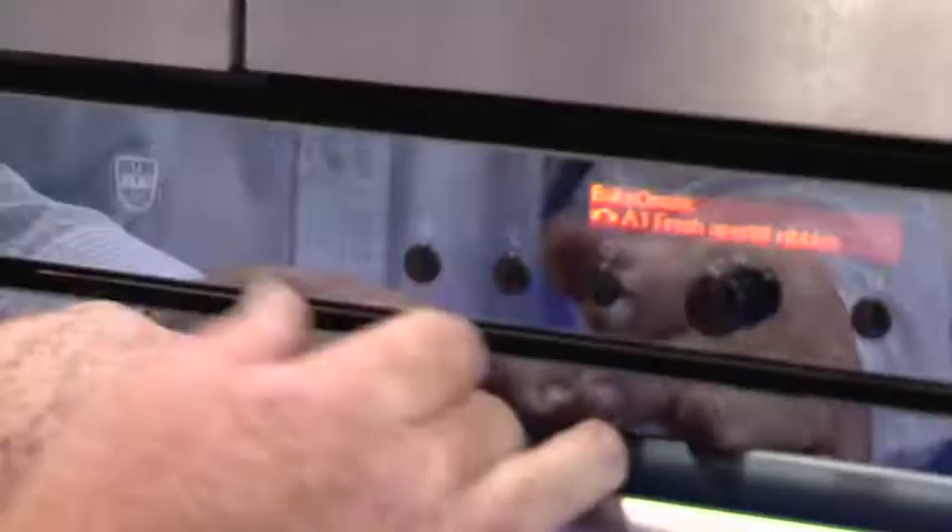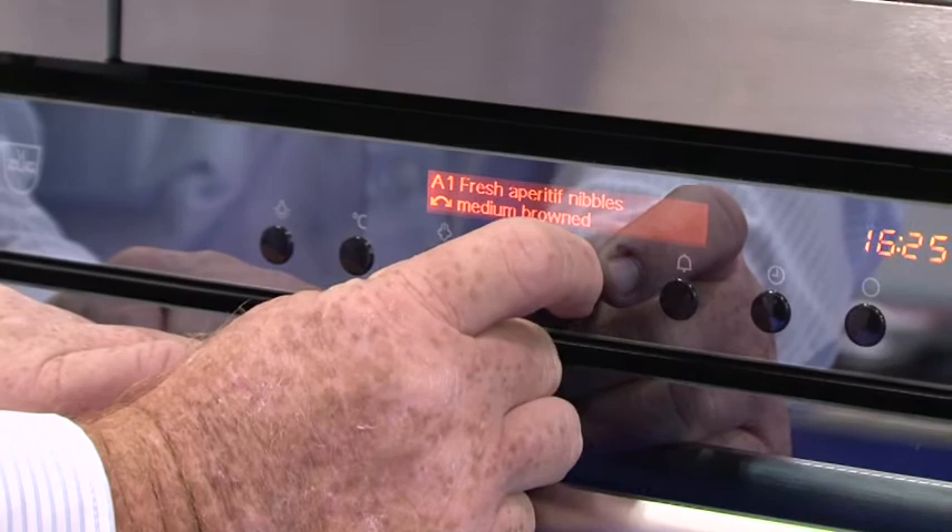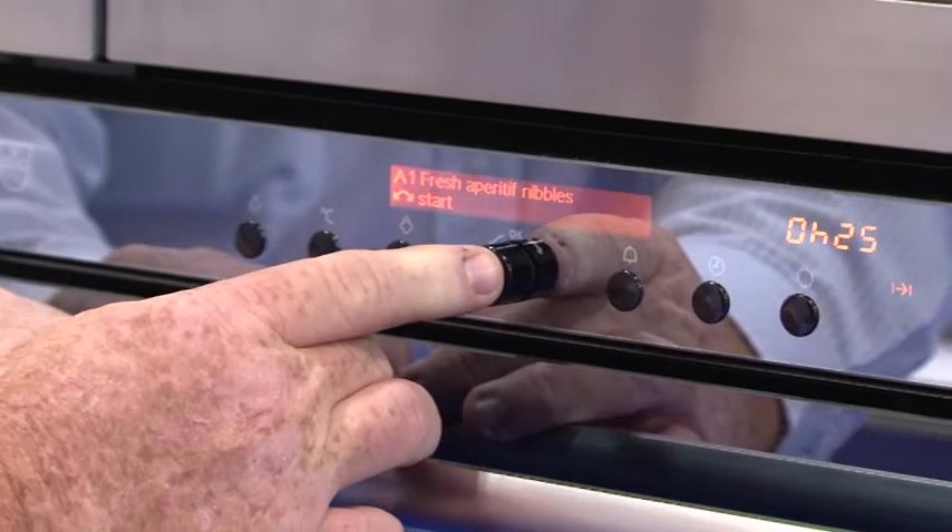With those 14 food groups you can really cover a full three-course meal without needing to think about how long to cook, whether you'll get a great result, or what function you need. We can select Bake-O-Matic and select an entrée — fresh appetizers or fresh entrées — press OK. Same format as the cakes: it'll ask us do we want the surface medium brown, lightly brown, or well done. Press OK, put the food in and press start. The cooking really doesn't get any simpler than that.